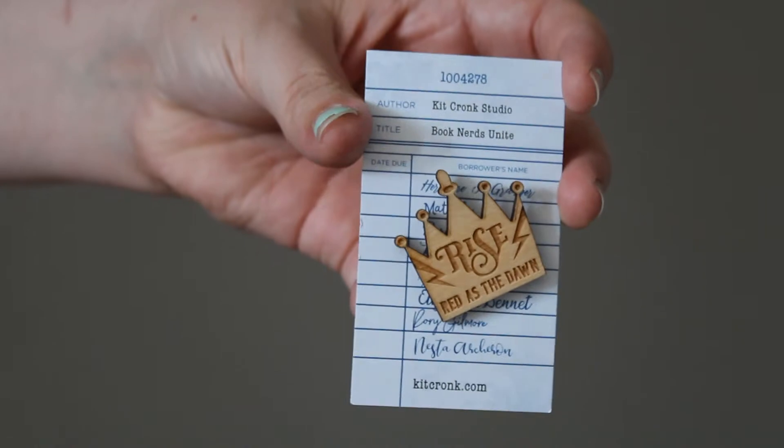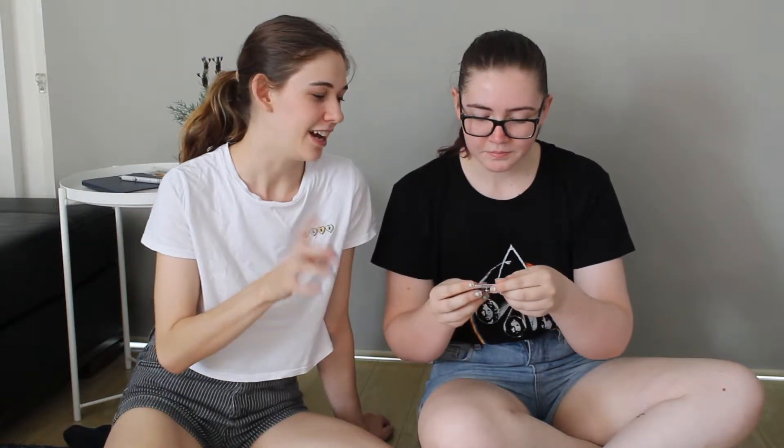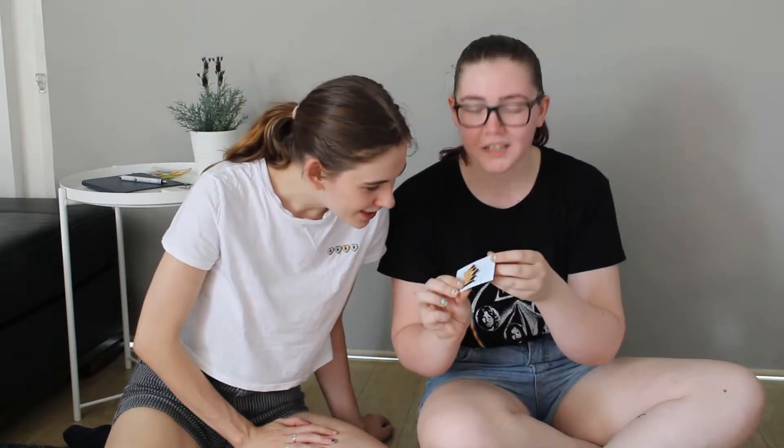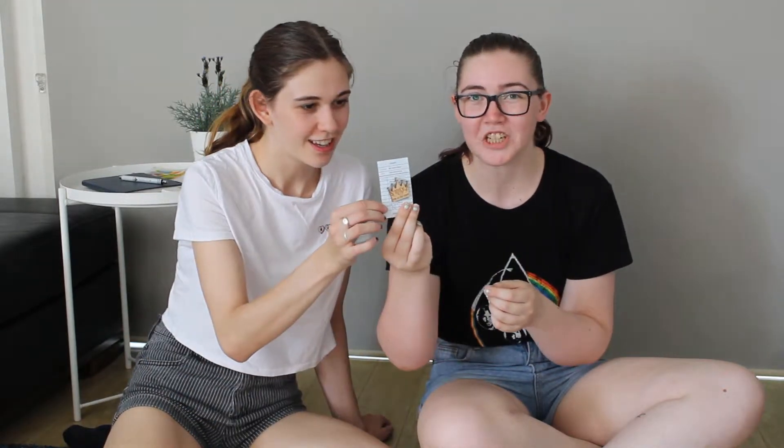We also get a pretty cool little pin, which is from Red Queen — which I have actually listened to. I listened to the audiobook. I bought all the audio series on Audible because I feel like it's one of those books that I enjoy more listening to than reading — I feel like the character needs to be read aloud. I like that it's wood. I really do like this pin actually, I'll put it on my jacket.